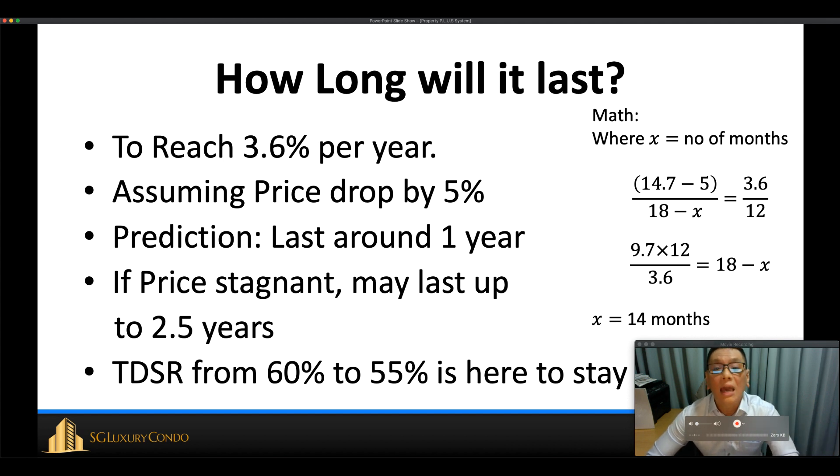However, if prices remain stagnant — dropping only zero instead of 5% — it may last up to 2.5 years. So I believe this cooling measure will last roughly from one year to two and a half years, depending on how much the market cools. More importantly, I believe the TDSR reduction from 60% to 55% is here to stay, as the government wants people to borrow less and leverage less from banks — especially post-COVID. I hope you enjoy this video; feel free to leave questions in the comments below, and smash the like button. Thank you and bye!